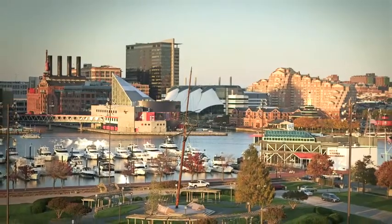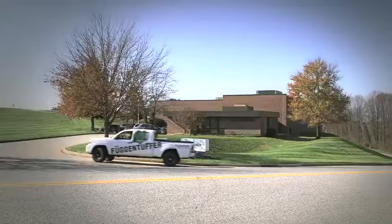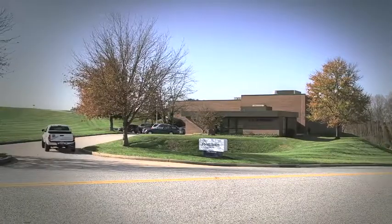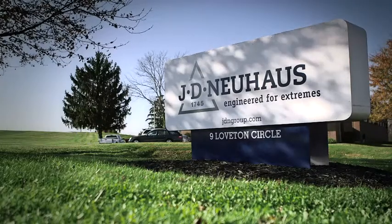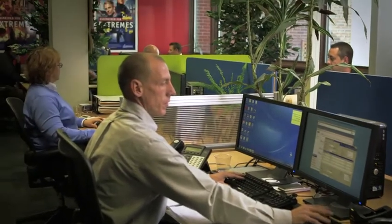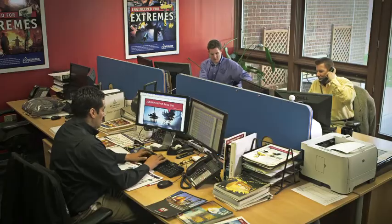On the east coast of the U.S., just outside Baltimore, stands one of J.D. Neuhaus' six worldwide branches. It has been here since 1989. Here in Sparks, Maryland, a highly qualified team of 15 employees provides sales services, technical advice, and logistics to fulfill every customer request speedily and reliably.